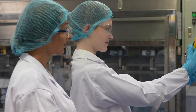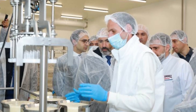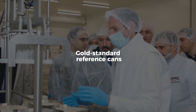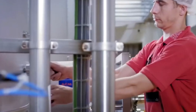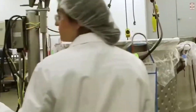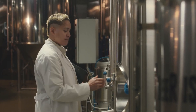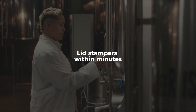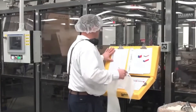The human element doesn't end there. Food scientists regularly run taste panels, comparing each batch to gold-standard reference cans. Line workers monitor flow meters, recalibrate sensors, and respond to alarms. Maintenance teams rotate 24/7, ready to repair conveyor belts, filler heads, or lid stampers within minutes. While automation handles the repetition, people ensure reliability.